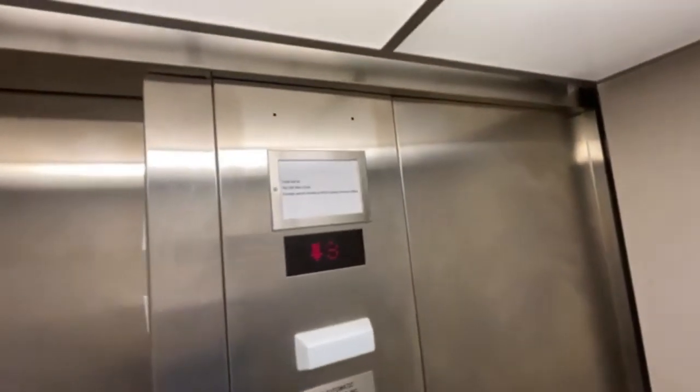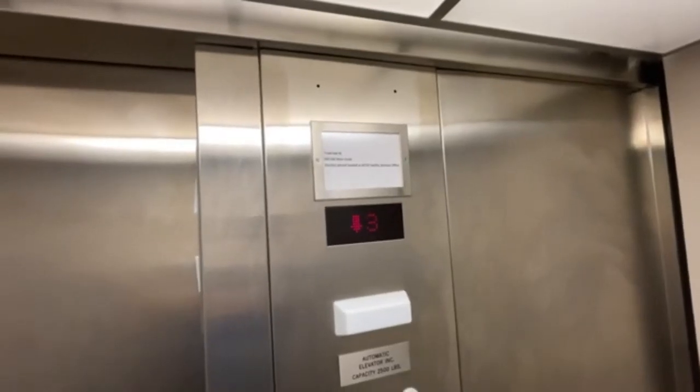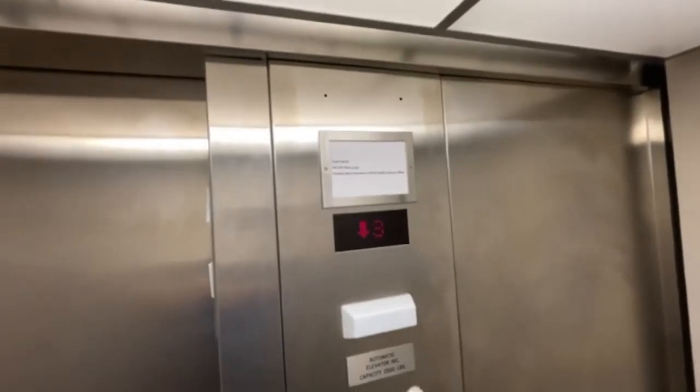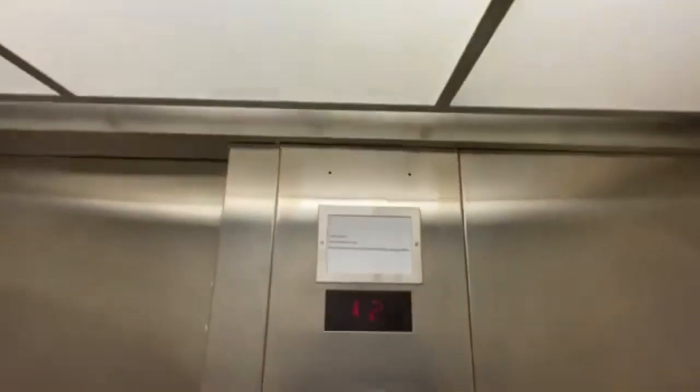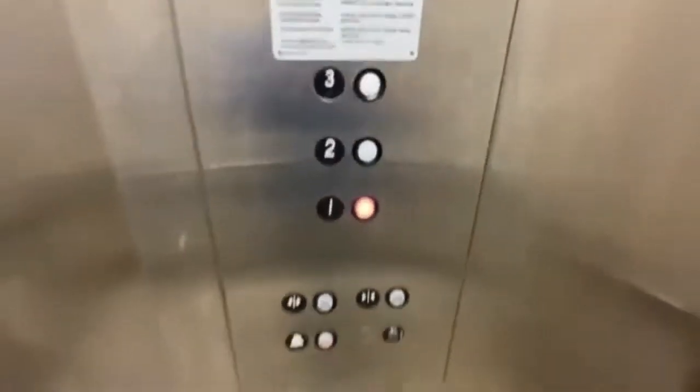Now let's go back down to one. If you guys like the video, smash that like button, leave a comment below. Subscribe to Tennessee Elevators. Watch the button go out and that funny looking key switch. And that's it, we'll see you next time. Bye.